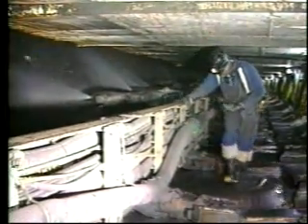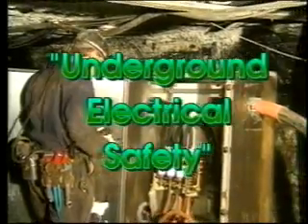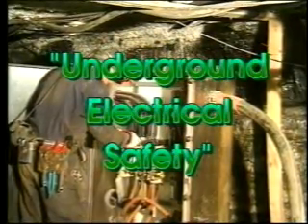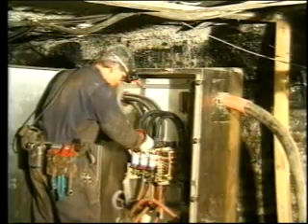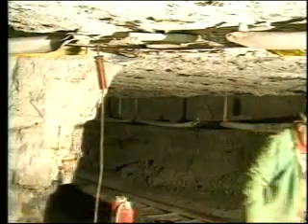You routinely work around systems with a broad range of electrical requirements. This video focuses on some of the safe work practices you should follow when working around electricity in an underground mine. Its purpose is to enhance your awareness of some potential hazards presented by this unique environment.